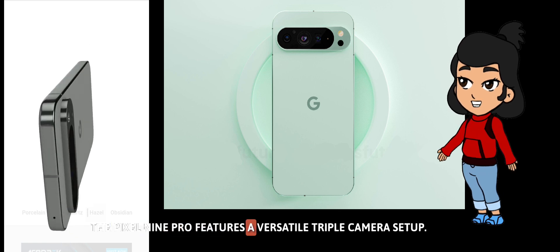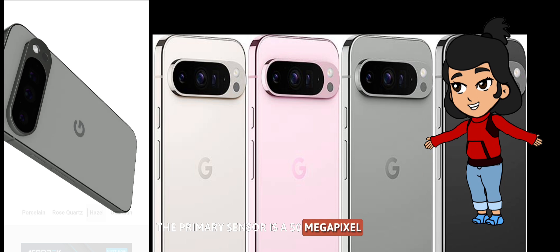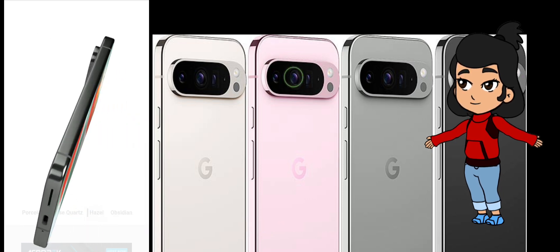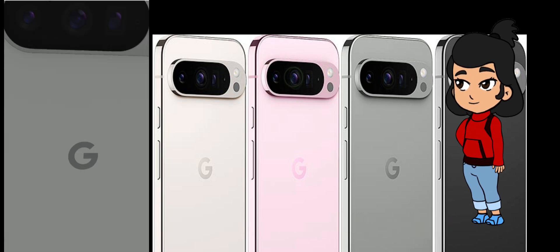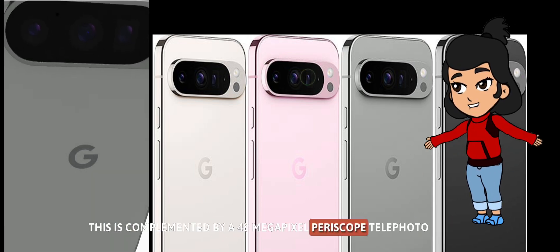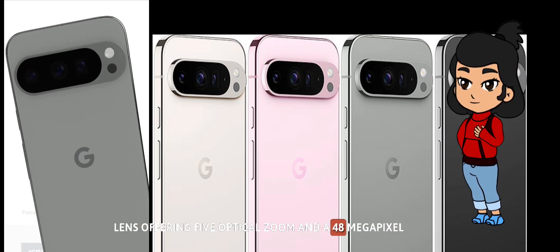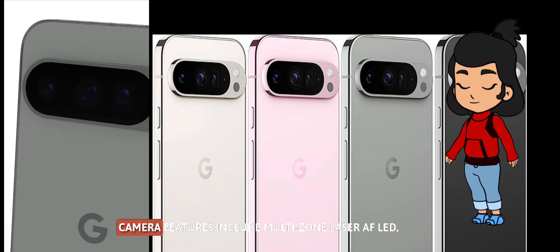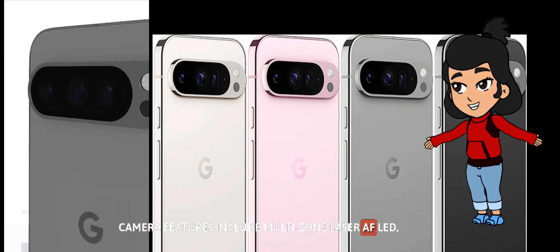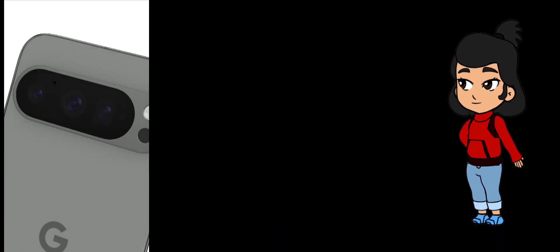The Pixel 9 Pro features a versatile triple camera setup. The primary sensor is a 50-megapixel wide lens with an aperture of f/1.7, equipped with dual-pixel PDAF and OIS for sharp and stable shots. This is complemented by a 48-megapixel periscope telephoto lens offering 5x optical zoom, and a 48-megapixel ultra-wide lens with a 103-degree field of view. Camera features include multi-zone laser AF, LED flash, pixel shift, ultra HDR, and more.